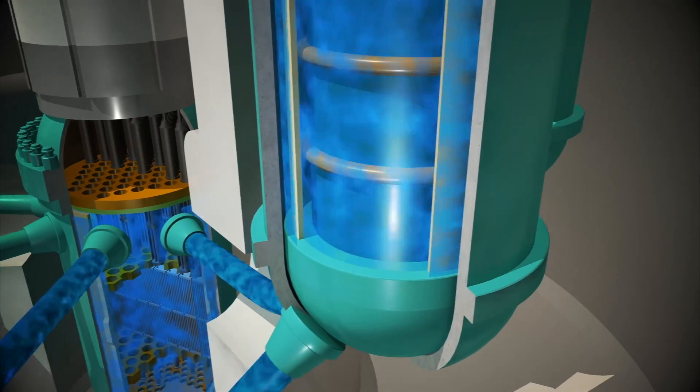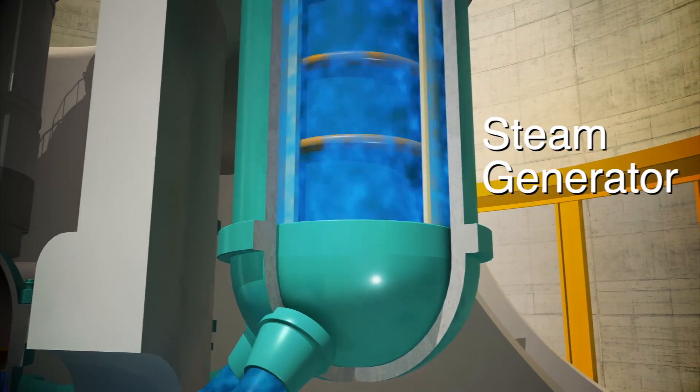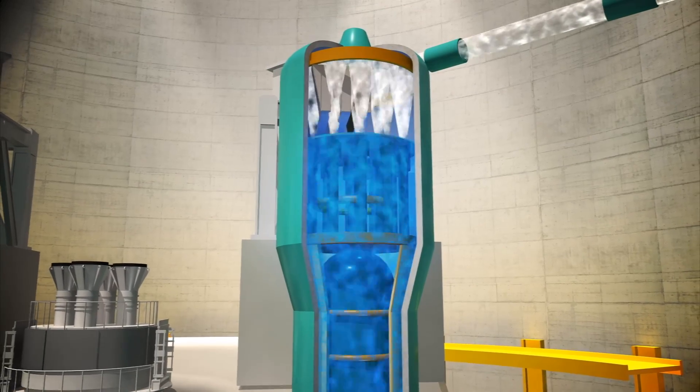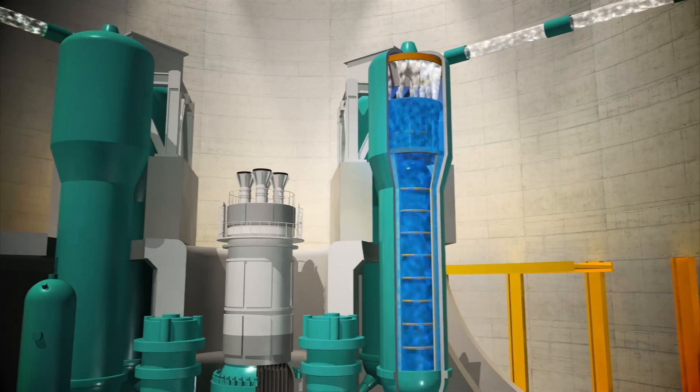When the heated water reaches the steam generators, it goes through thousands of tubes to transfer the heat to water in a separate system where it is turned to steam. Water from the reactor and the water that is turned into steam are in separate systems and never mix.